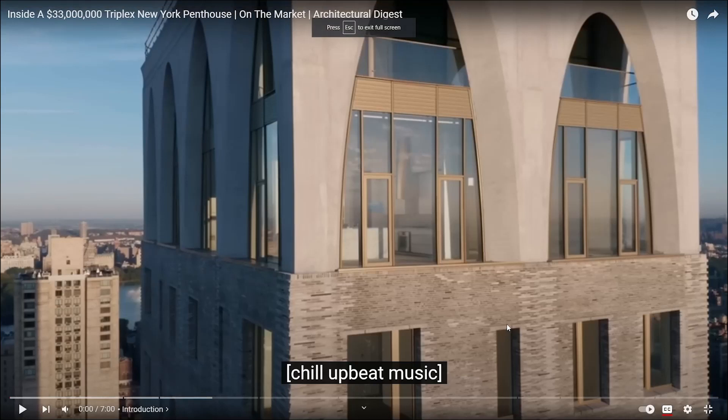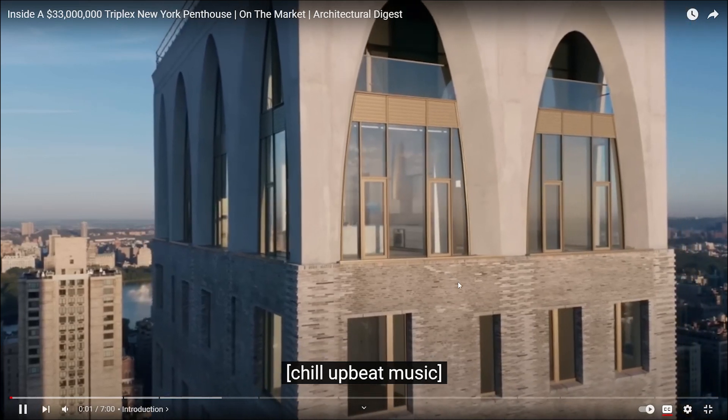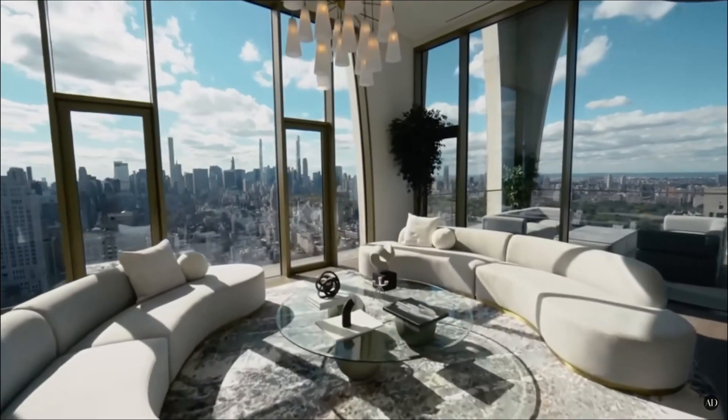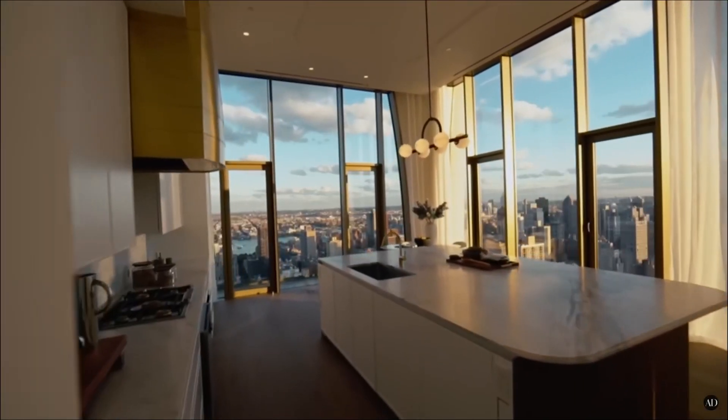Hello everybody and welcome, I'm Doc, and today we are reacting to 'Inside the $33 Million Triplex New York Penthouse.' Let's go! The view of course is amazing, look at that man.